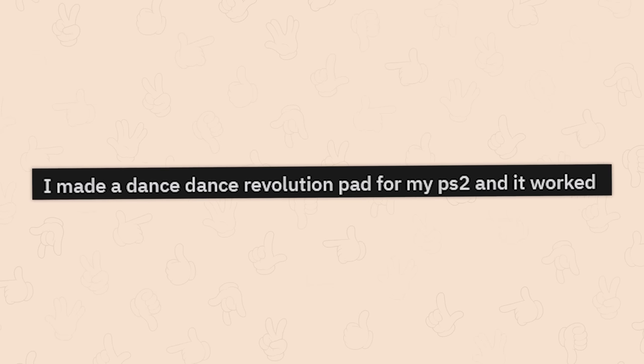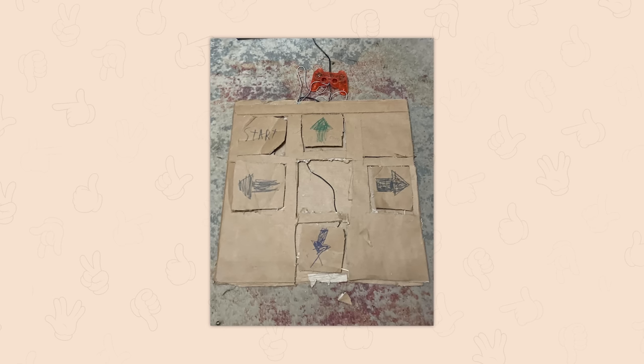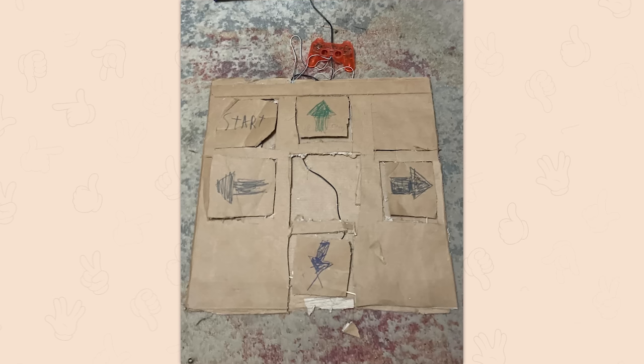I made a dance dance revolution pad for my PS2 and it worked. Okay, save some gals for the rest of us. No, that is sick though. I don't know how you do that, but damn.